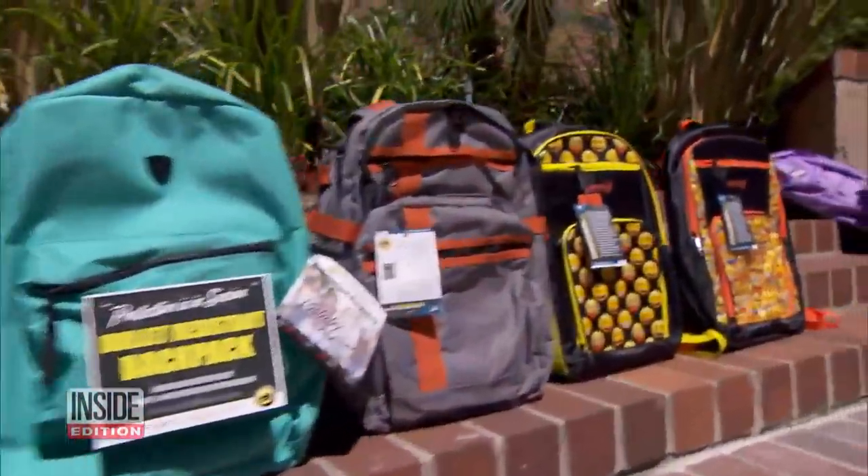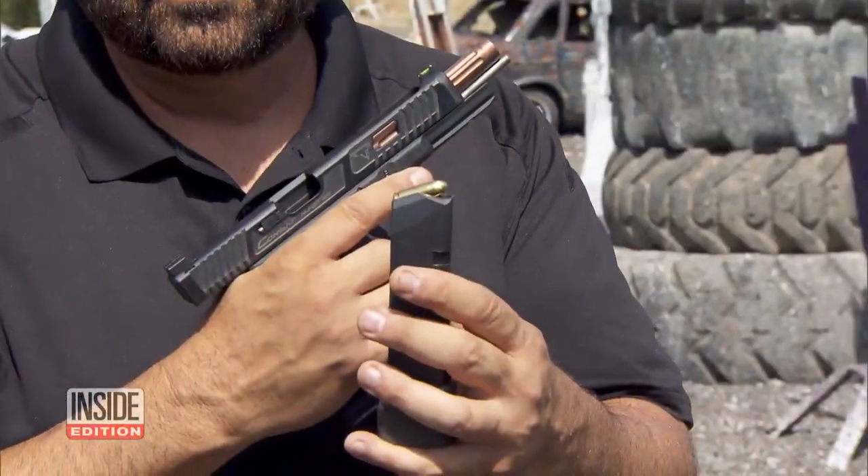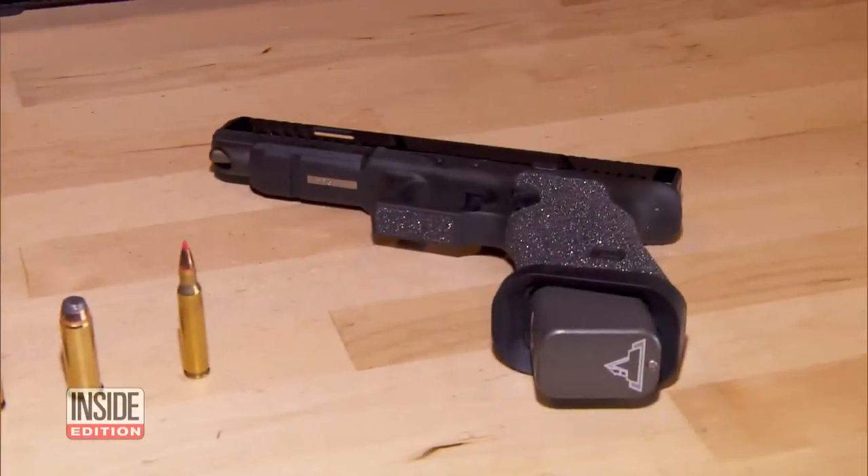But do they work? Taron Butler, owner of Taron Tactical Innovations in Los Angeles, is putting them to the test. First up, a 9mm pistol. We have our ear protection and eye protection, and you're going to take some shots.